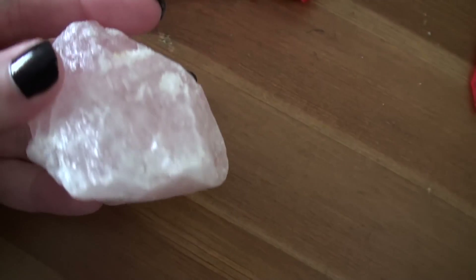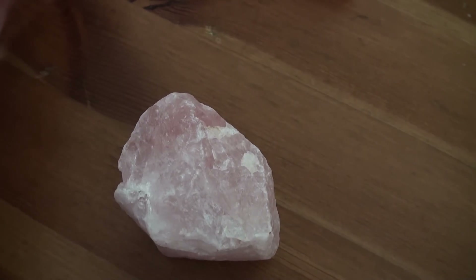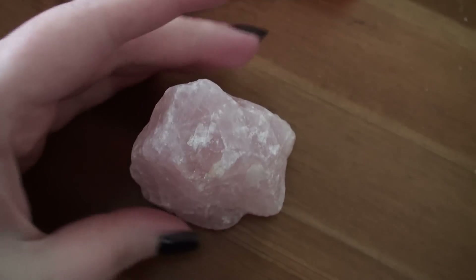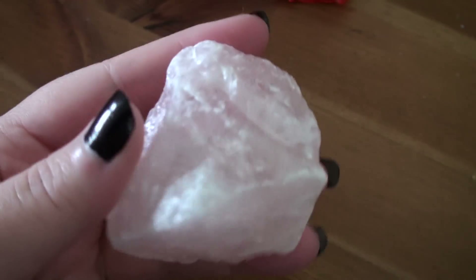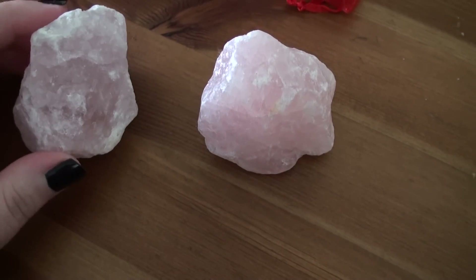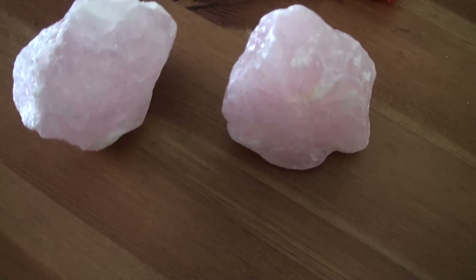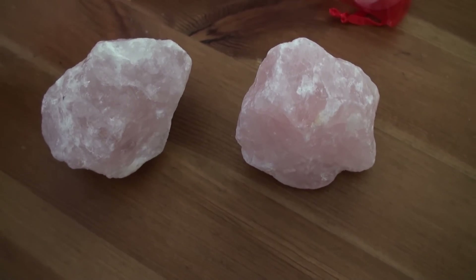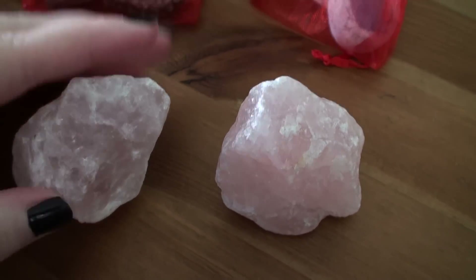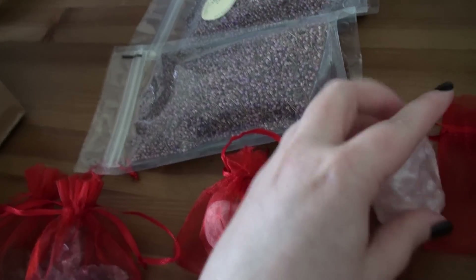So this is the first piece — it's a raw chunk of rose quartz. It stands up like this, which is going to make it perfect for a crystal grid or something. They actually gave me a second piece for free, also rose quartz. You can see how pink it is, though it's a little bit light in here. They're beautiful, hand-sized, and they just feel gorgeous.